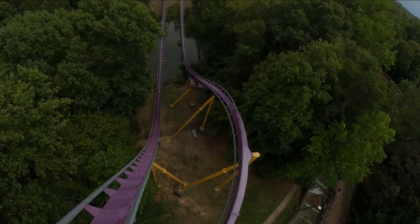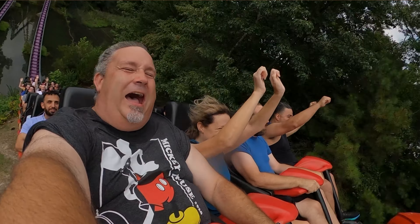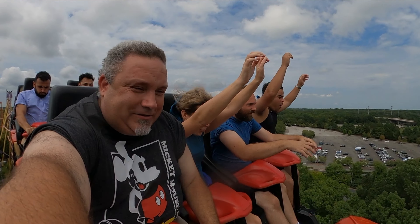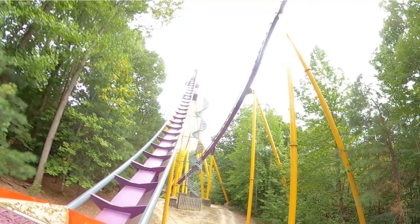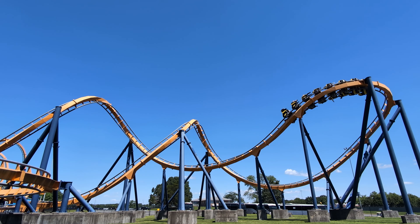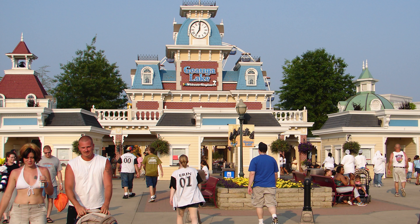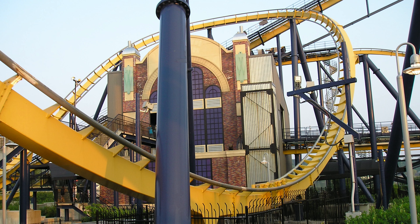Busch Gardens Williamsburg, on the other hand, has three B&M roller coasters, and it has been rumored that they had an agreement with B&M that would not allow them to build roller coasters within a certain radius of the park, which included King's Dominion. While Dominator is a B&M roller coaster, it was not manufactured for King's Dominion — it was first built at Geauga Lake in Ohio. When that park closed, the roller coaster was moved to King's Dominion, so that did not break the B&M–Busch Gardens agreement.